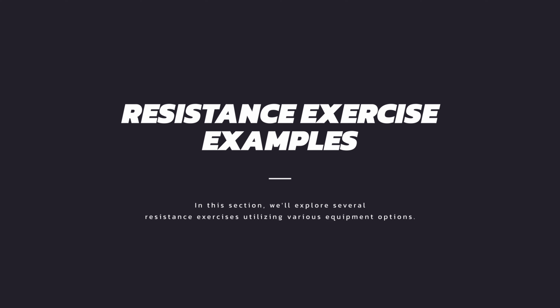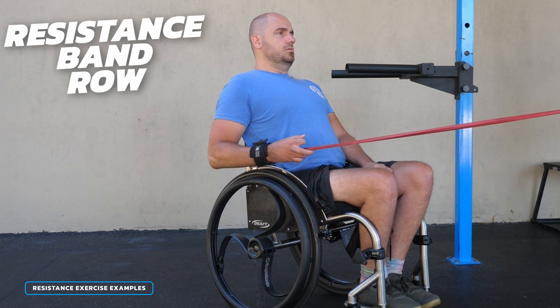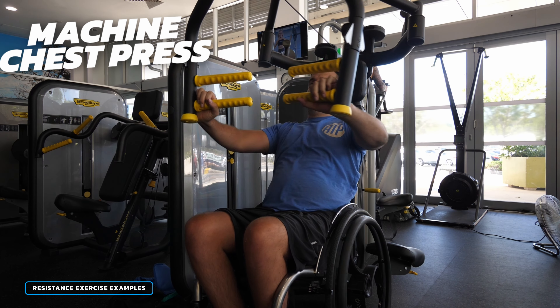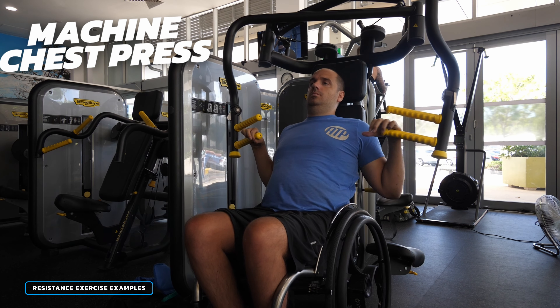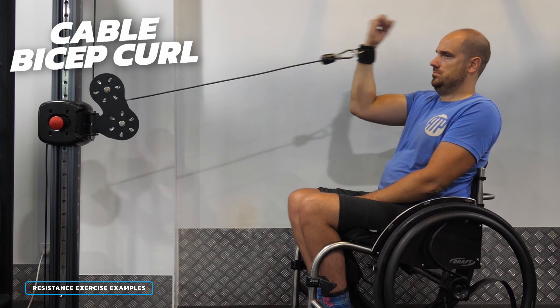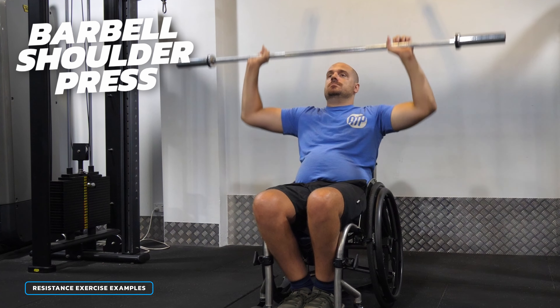Now we know the benefits and how to adapt, let's have a look at a few example exercises you could do from a seated position. This is a dumbbell lateral raise — it's a fantastic and simple way to target the shoulders. Next up is a resistance band row which is a really great way to target the upper back muscles. This one is a machine chest press which works our chest and our tricep muscles — the one I'm using has a swing away seat which means I can use it in the wheelchair. The cable machine is one of my favorite tools in the gym, and here's how you do a bicep curl on it. And if you have good strength and balance we can do exercises using a barbell like this shoulder press.